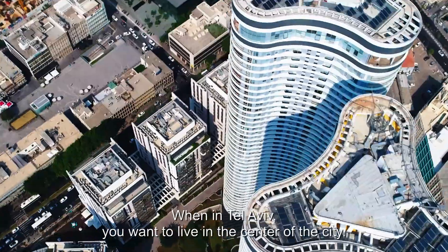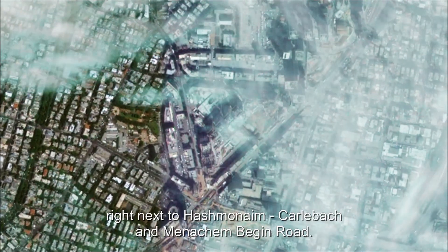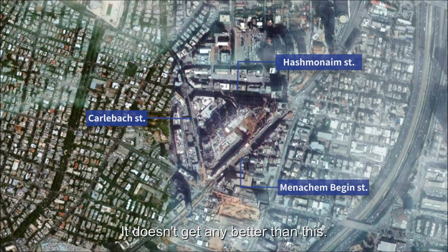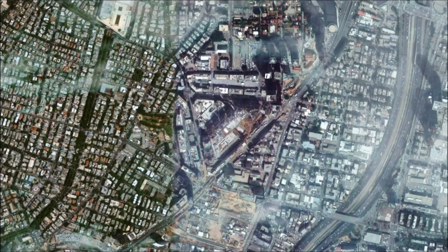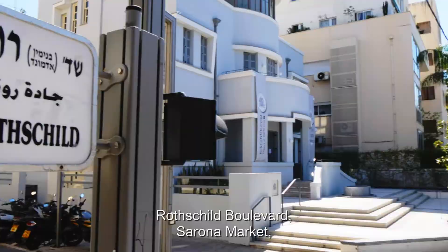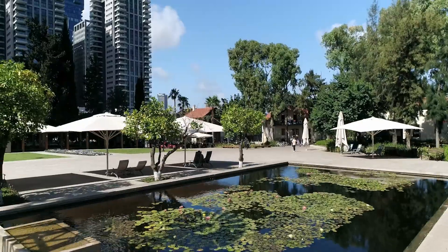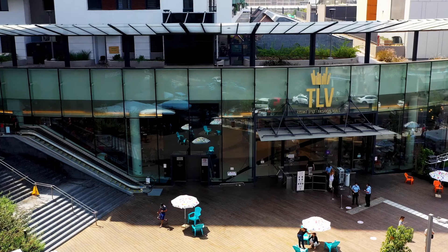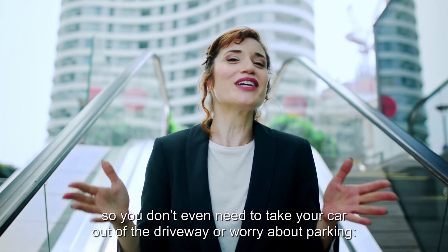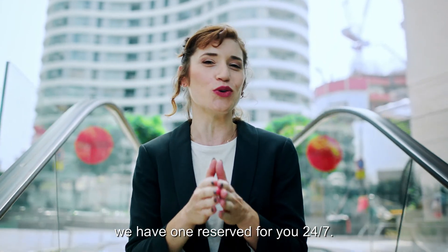When in Tel Aviv you want to live in the center of the city. The Gindi neighborhood is located right next to Hathmonaim, Karlibach, and Menachem Begin Road. It doesn't get any better than this. We're surrounded by local hotspots like Rothschild Boulevard, Sirona Market, Tel Aviv Museum of Art, and so much more. Everything is right at your doorstep so you don't even need to take your car out of the driveway or worry about parking — we have one reserved for you 24-7.